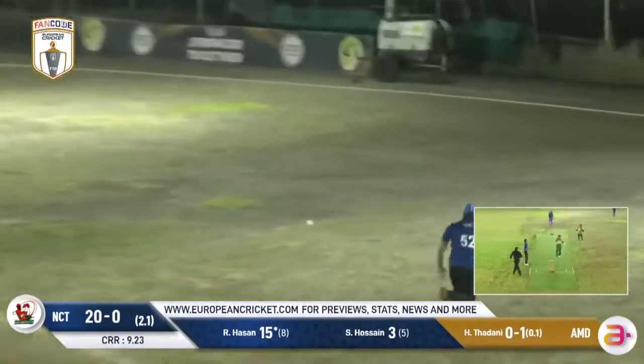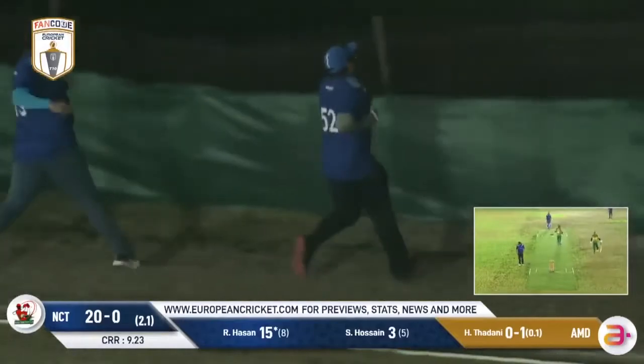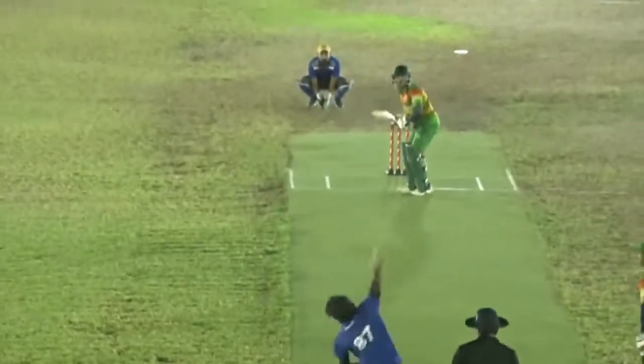And that's a slower ball, just played away. They really should have gone for four, and it looks like it will go for four. There's no fielder out there — it wasn't struck as cleanly as Hassan would have liked, but he will get that boundary.